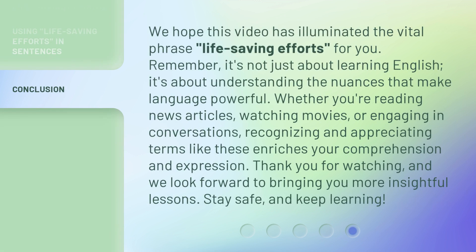We hope this video has illuminated the vital phrase, life-saving efforts, for you. Remember, it's not just about learning English — it's about understanding the nuances that make language powerful. Whether you're reading news articles, watching movies, or engaging in conversations, recognizing and appreciating terms like these enriches your comprehension and expression. Thank you for watching, and we look forward to bringing you more insightful lessons. Stay safe, and keep learning!